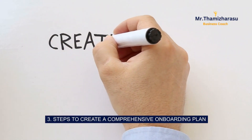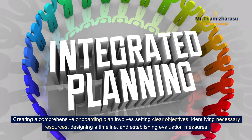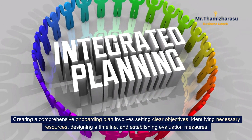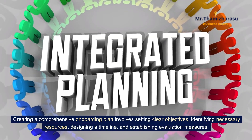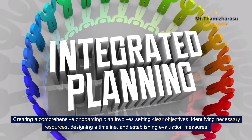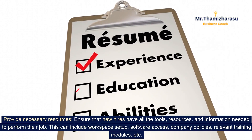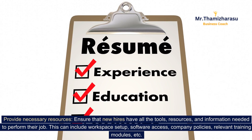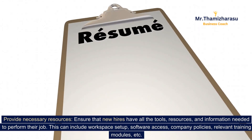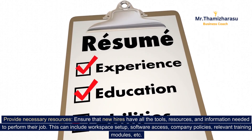3. Steps to create a comprehensive onboarding plan. Creating a comprehensive onboarding plan involves setting clear objectives, identifying necessary resources, designing a timeline, and establishing evaluation measures. Provide necessary resources — ensure that new hires have all the tools, resources, and information needed to perform their job. This can include workspace setup, software access, company policies, relevant training modules, etc.